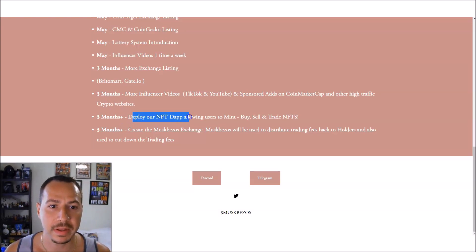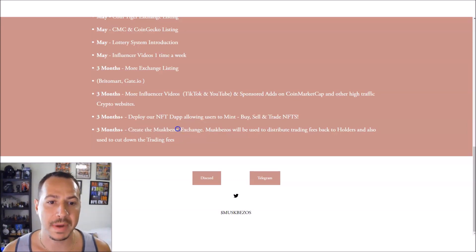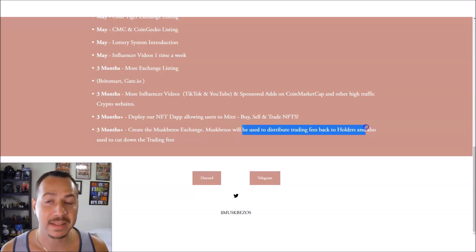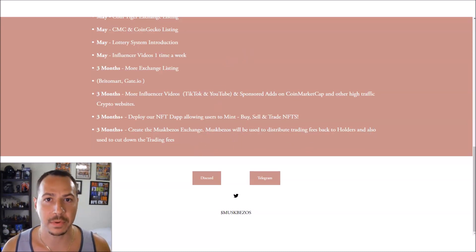Within the next three months they want to deploy NFT dApps allowing users to mint, buy, sell, and trade NFTs — a huge market right now. Looking further ahead, in three-plus months they want to create their own Musk Bezos exchange, which would distribute trading fees back to holders and cut down on trading fees overall.